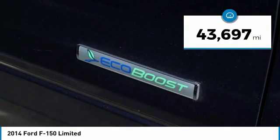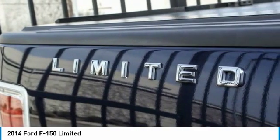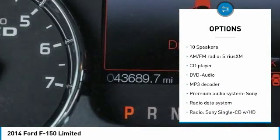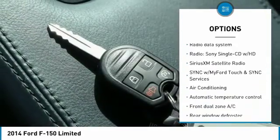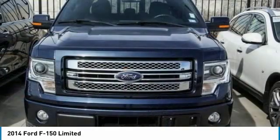This vehicle has less than 45,000 miles. Here are some of this vehicle's great options: power passenger seat, navigation system, backup camera, heated seats, traction control, dual airbags, leather wrapped steering wheel, air conditioning, power steering, and heated rear seats.